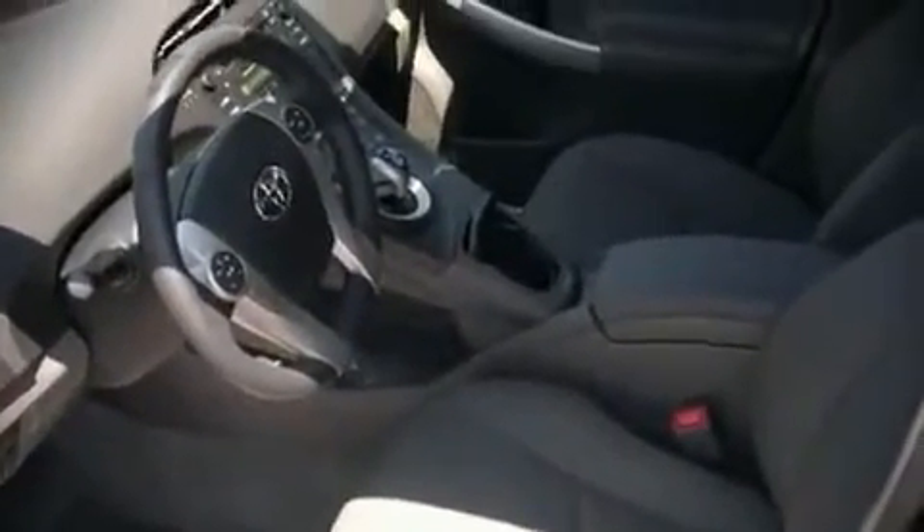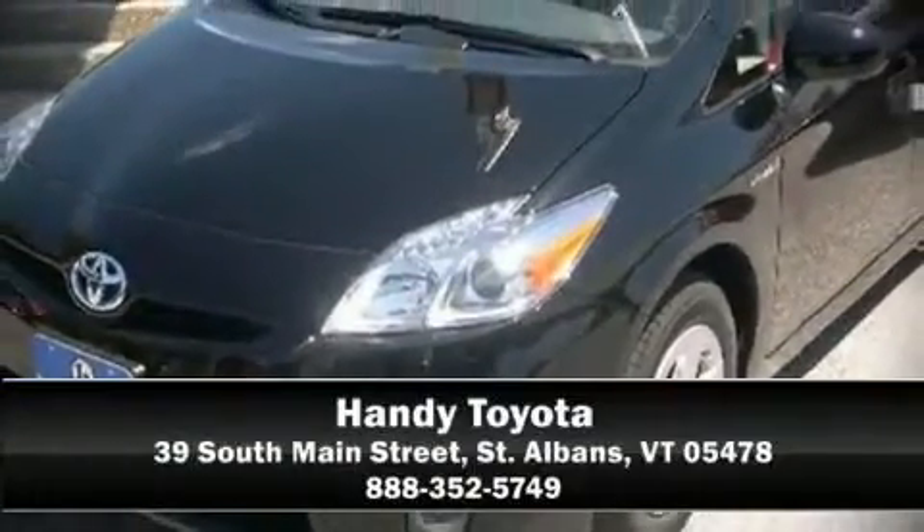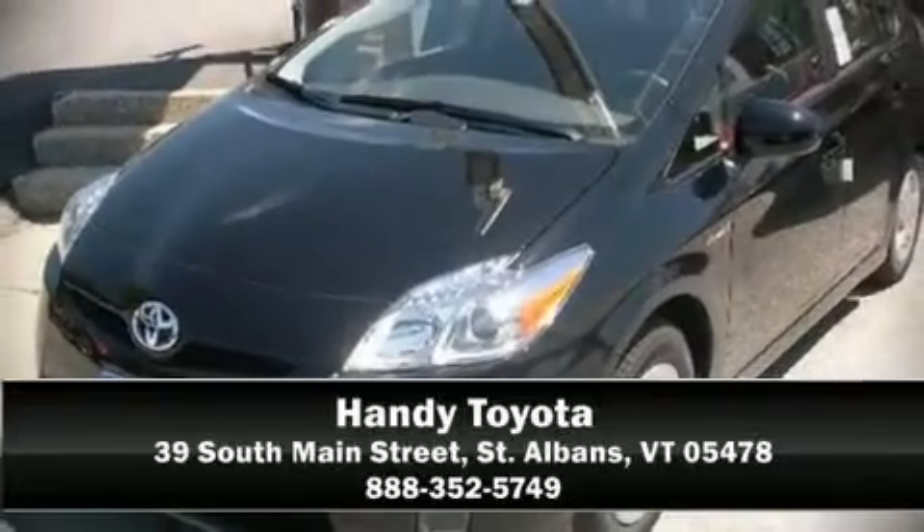airbags, knee airbags, traction control, and four-wheel disc brakes with ABS. Come down today and see this vehicle for yourself — call now to schedule a test drive.